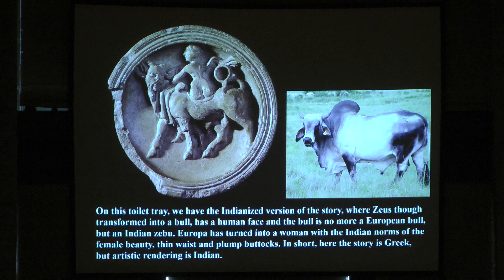The most important one is this one, found recently and still unpublished. On this toilet tray we have the Indianized version of the story: Zeus transformed into a bull has a human face, and the bull is no more a European bull but an Indian Zebu. Europa has turned into a woman with Indian norms of female beauty — thin waist and plump buttocks. In short, here the story is Greek but the artistic rendering is Indian.